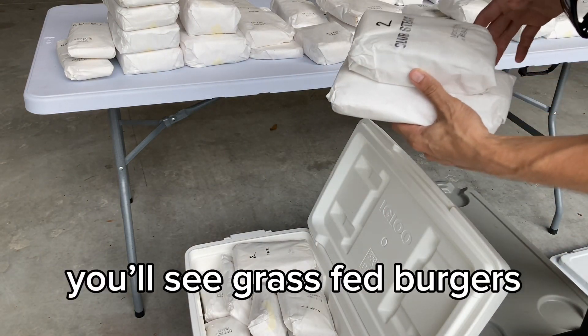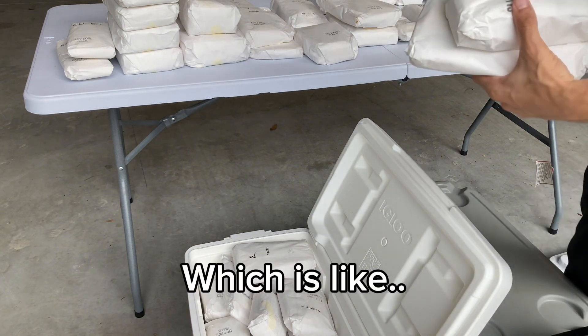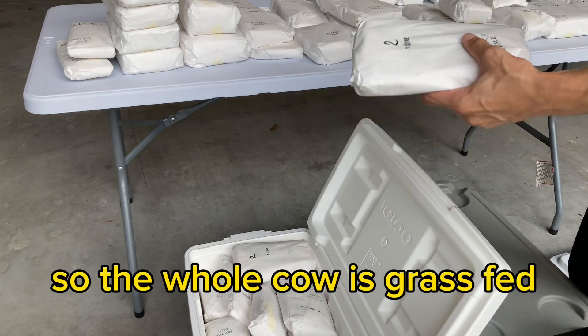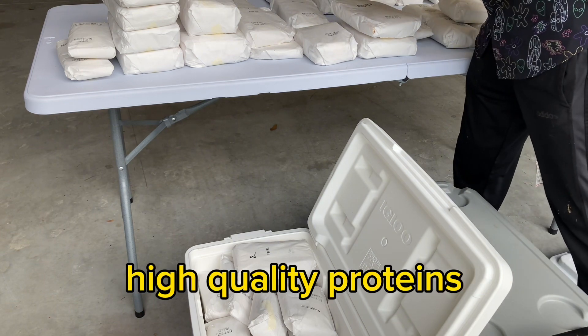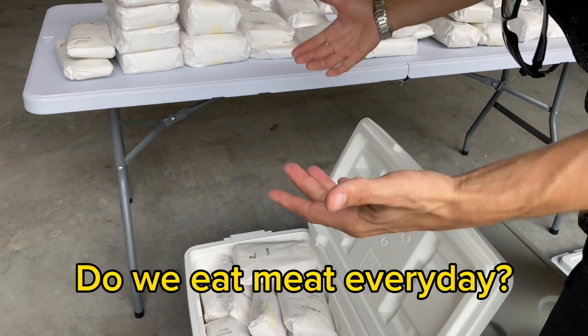A lot of times when you go to the store you'll see grass-fed burgers, like hamburgers, but this is grass-fed everything — the whole cow is grass-fed. We think this is the best way to provide high-quality protein to your body.